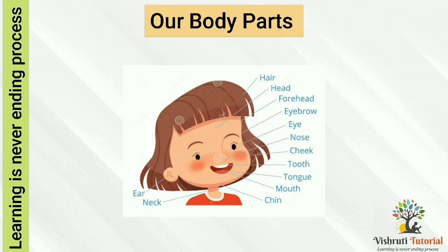Our head. Our head includes hair, forehead, eyes, nose, ears, mouth, cheeks, and chin.